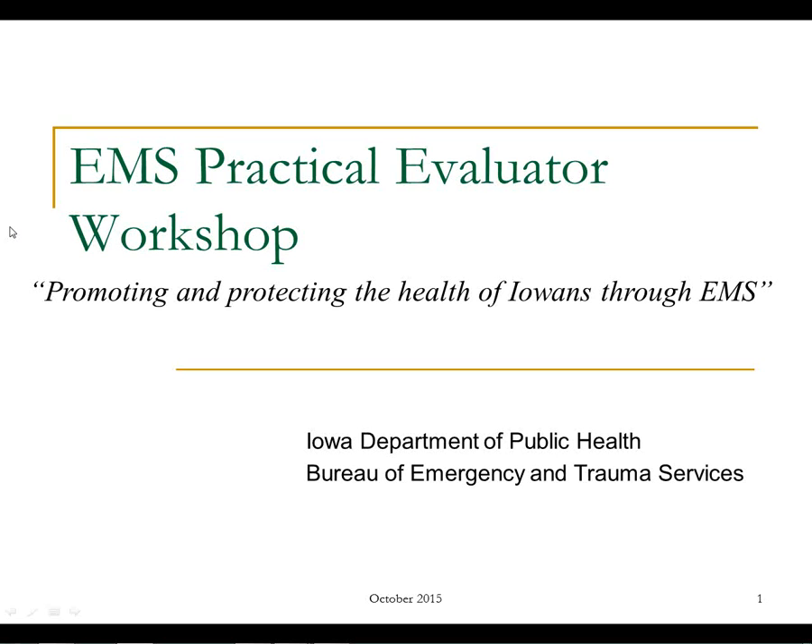This is a general overview of the information you should know before doing evaluations. There will be some specific stuff that your training program will take you through with the hands-on — how to fill out the paperwork and how to actually do the evaluations. I'll try to pause every once in a while to see if there are any questions. I am in an office all by myself, so I am just talking out into space and my mind tends to wander.